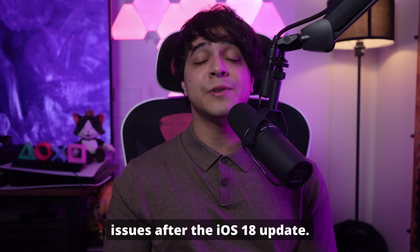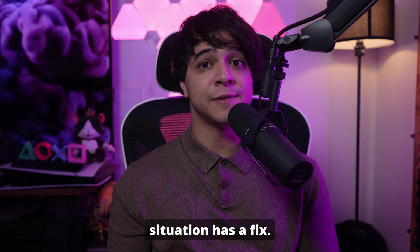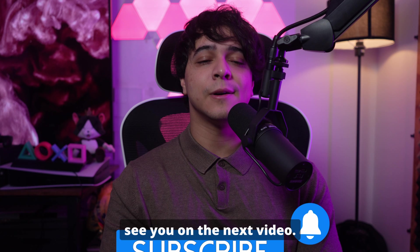That's it for today's video. We hope these solutions have helped you resolve your iPhone's touchscreen issues after the iOS 18 update — whether it was a simple restart or a repair with Wondershare Dr. Phone, every situation has a fix. Don't forget to like, share, and subscribe for more helpful tech tips and troubleshooting guides. Thanks for watching, and see you in the next video.